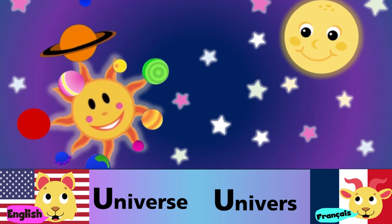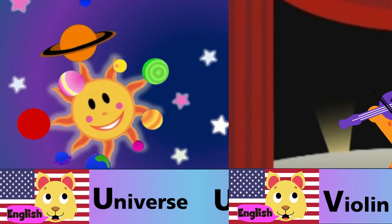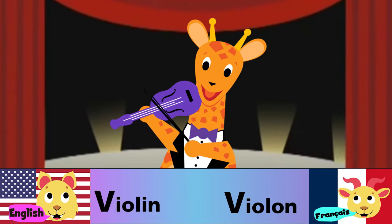U is for universe. U est pour l'univers. V is for violin. V est pour le violon.